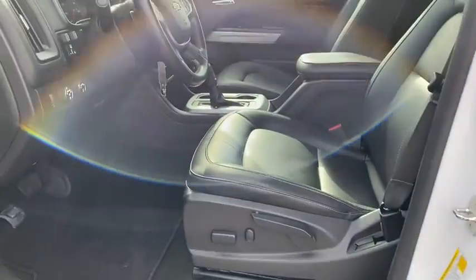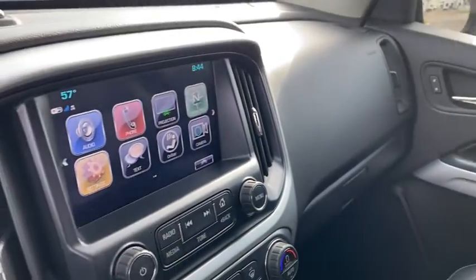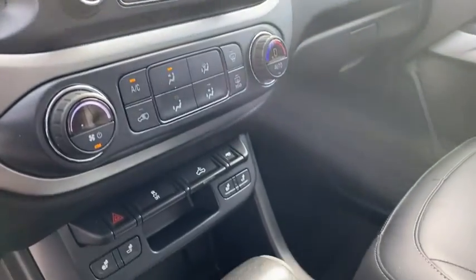Security system, heated front driver and passenger seats, trip computer, power windows, compass, tachometer, Sirius satellite radio, panic alarm, overhead console.